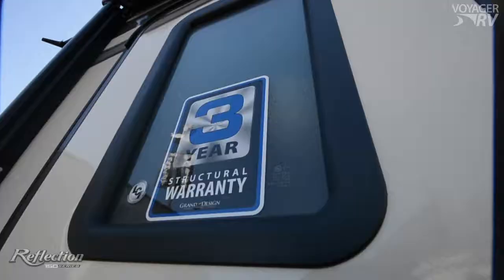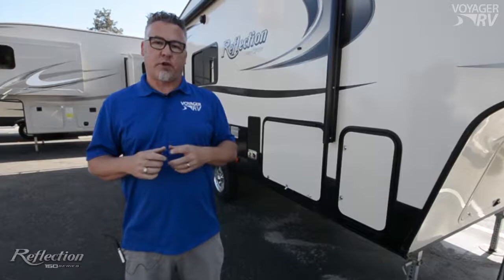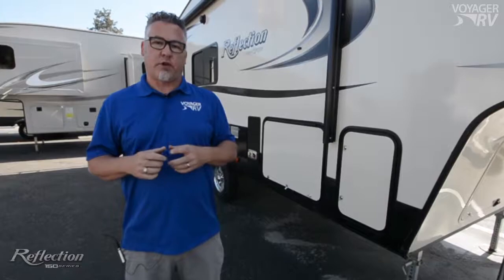Reason number five: a three-year structural warranty, a twelve-year warranty on the roof membrane, six years on your axles, and five years on your tires. When considering your next RV purchase, you should strongly think about the Grand Design Reflection 150 series models.